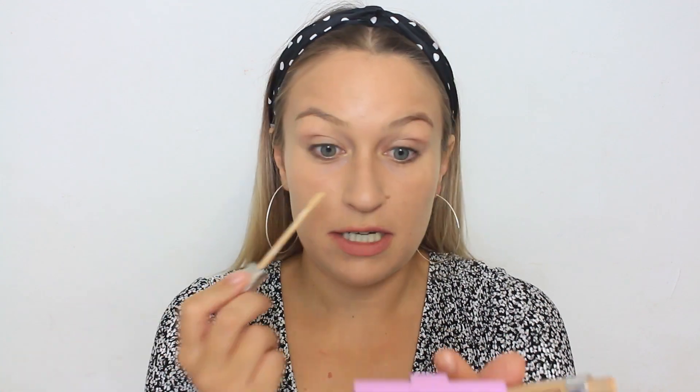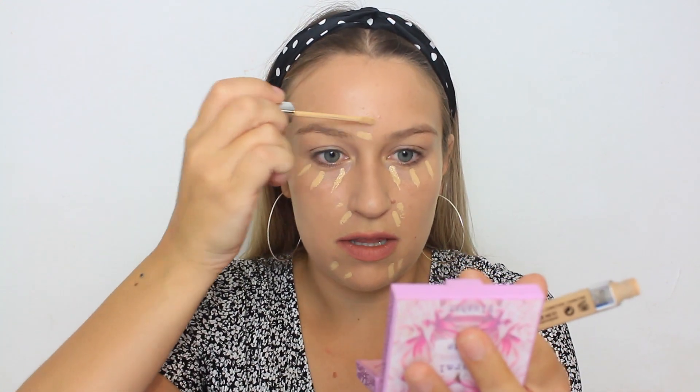That'll do for foundation — it's a medium-ish coverage. For concealer, she's using the Rare Beauty concealer. I'm going to use the L'Oreal True Match Concealer in shade 3N Beige Creamy Beige. The one she's using looks a little lighter than her foundation shade, so I'm doing the same. She did three dots under the eyes, two little dots around the nose, some dots on either side of the chin, and in the center of the forehead. This is way less concealer than I would normally use, and she blended it in with a brush.